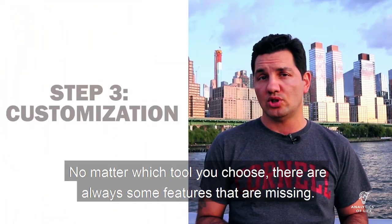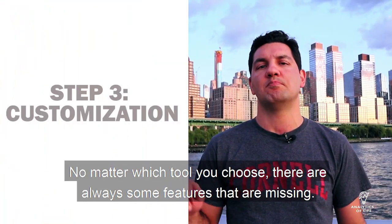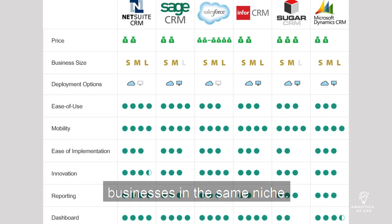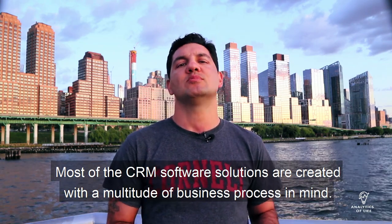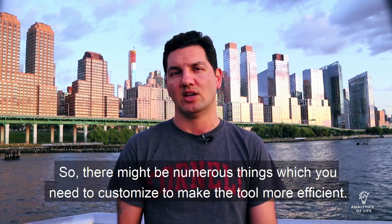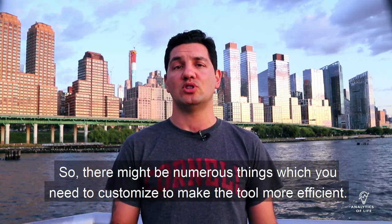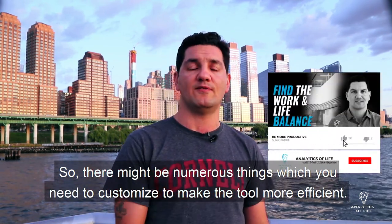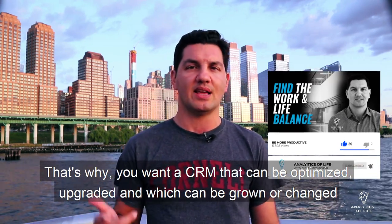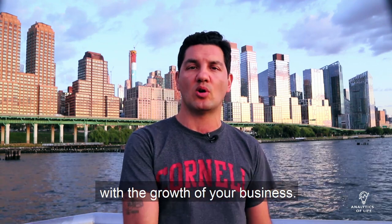No matter which tool you choose, there are always some features that are missing. Your style of work, approach, and way of solving problems is different even from other businesses in the same niche. Most CRM software solutions are created with a multitude of business processes in mind, so there might be numerous things which you need to customize to make the tool more efficient. That's why you want a CRM that can be optimized, upgraded, and grown or changed with the growth of your business.